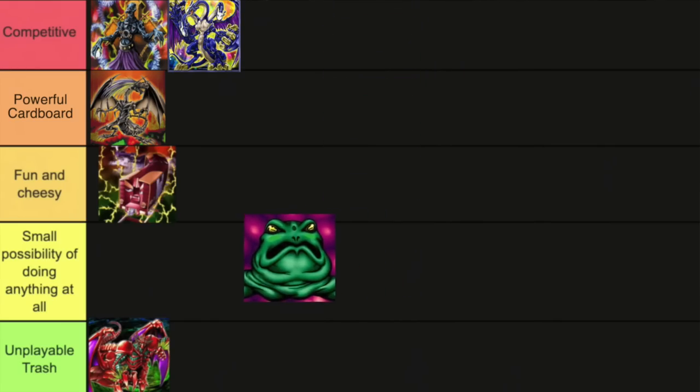Frog the Jam is the best Yu-Gi-Oh card - we have established that. But is it good in Edison format? Yes. I just couldn't make it work. That doesn't mean he's not good - it just means that I personally couldn't make it work. That is not the fault of Frog the Jam. Frog the Jam did nothing wrong. We're going to put him in the 'small possibility of doing anything' tier.